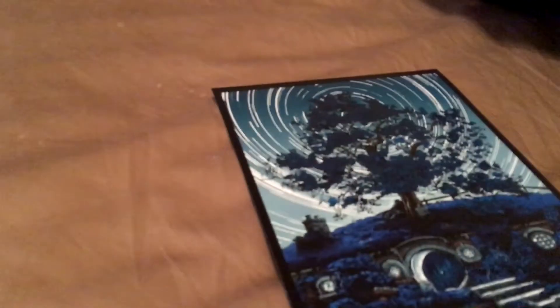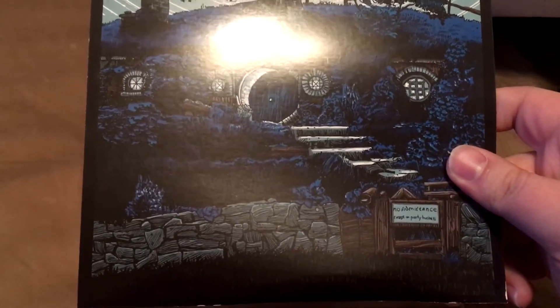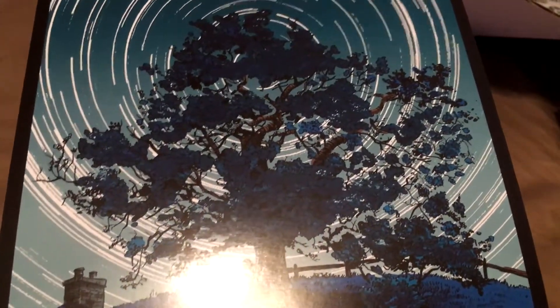Next up we have a printable — looks like artwork. It looks like Lord of the Rings, very nice artwork.